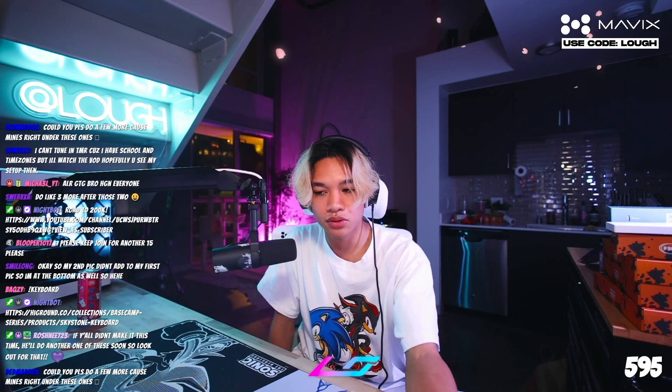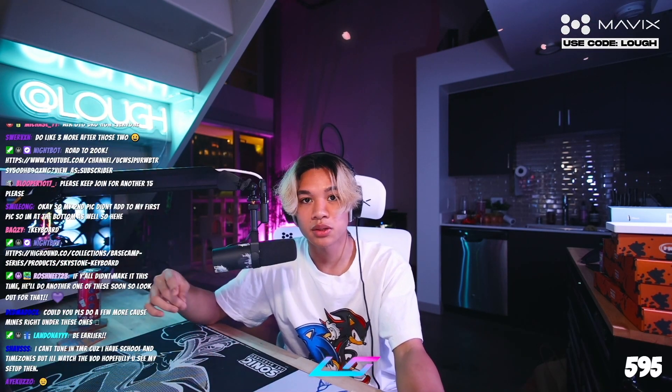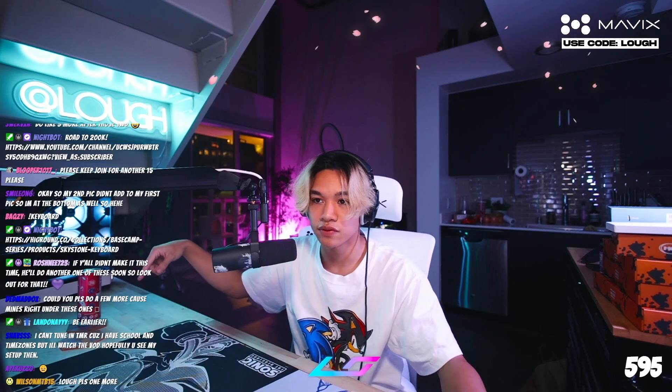For those I didn't get to react to, I apologize — I legitimately can't react to everything. Make sure to be quicker next time, and I'll post stream schedules in the future so you'll know in advance. This won't be the last time. If you've made it to the end of this video, I appreciate you for watching. Make sure to like, subscribe, and go follow me on Twitch. Peace.